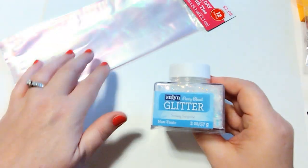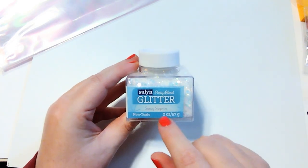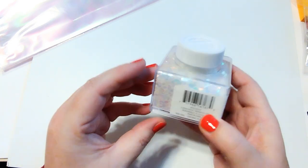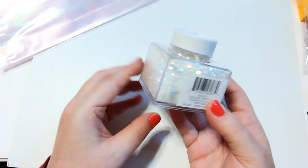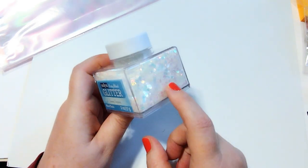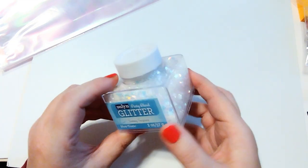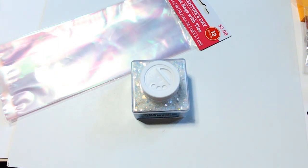I also picked up this glitter. I've been looking for this glitter at Walmart forever — they're always sold out of it. This is the chunky Party Blend glitter and the color is Snowy Surprise. It's basically just chunky clear glitter and it looks beautiful on everything. They only had one container but I did finally find it, so I was really excited about that. Thanks for stopping by, I hope you guys have a great day and I will talk to you later. Bye!